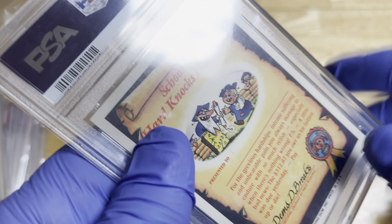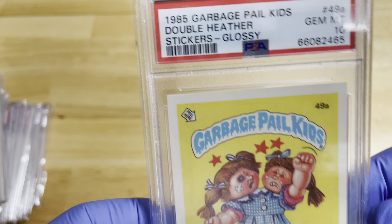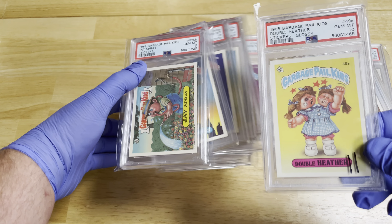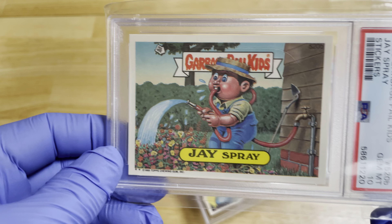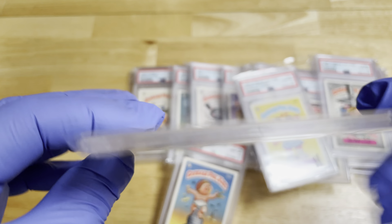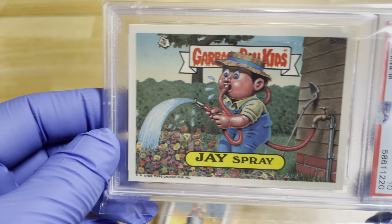I'm Ohio Trading Coin and Jewelry. If you have anything you want to sell, I'm buying. And if you're looking to buy, anything we have on our videos is for sale. Take a look at all the different items we have — we have a lot of neat stuff. If you're in the Louisville, Ohio area please stop by or make an appointment.